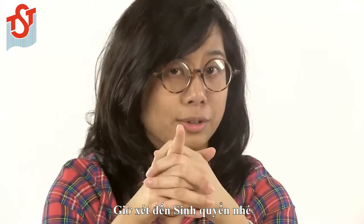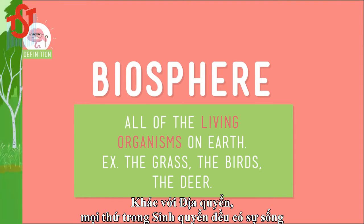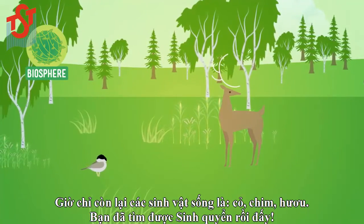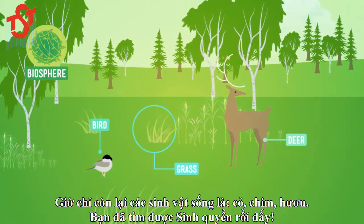Now let's think about the biosphere. Unlike the geosphere, everything in the biosphere is alive. So the rocks, the mountain, and the stream don't count. Now we're just left with the living things: the grass, the birds, the deer. Voila — you found the biosphere!